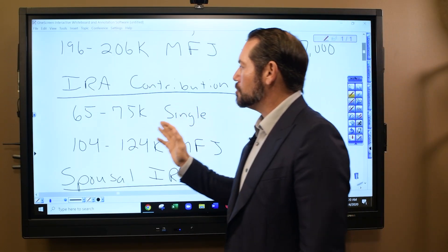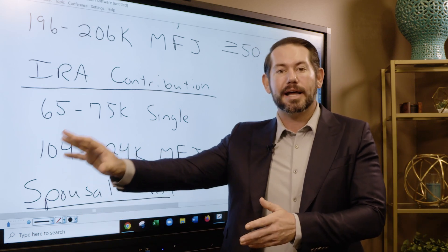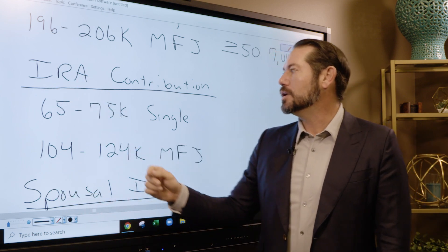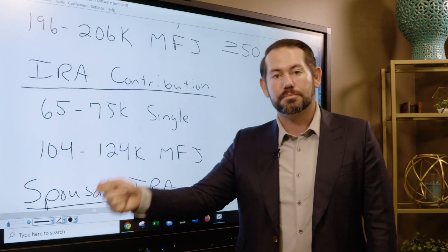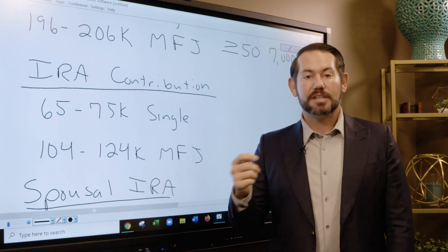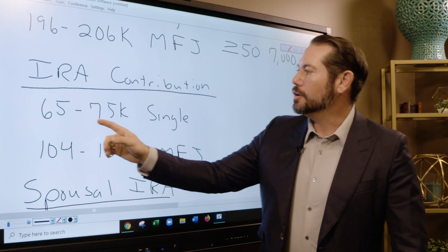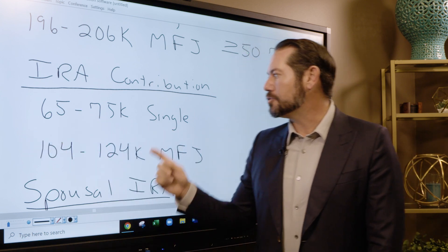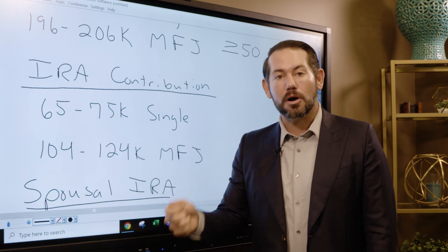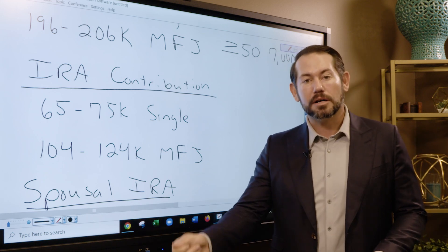Next is your IRA contribution. This is money you put into your individual retirement account outside your workplace — not a 401k or 403b — and you can take a tax deduction for making that contribution. The limits are the same: $6,000 if you're younger than 50, $7,000 if you're 50 or older. But the phase-out ranges are different. If you make less than $65,000 single, you get the full contribution; between $65,000–$75,000 is partial; above $75,000, no deductible IRA contribution.